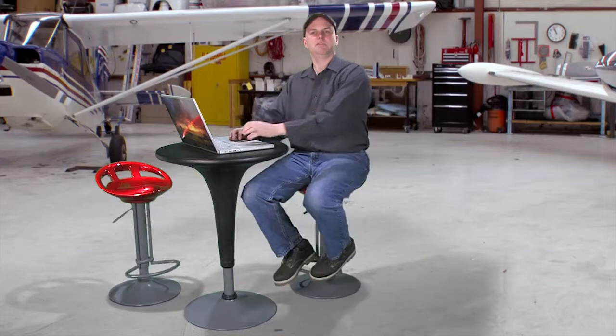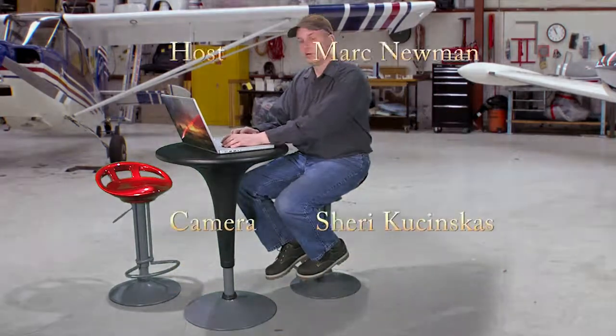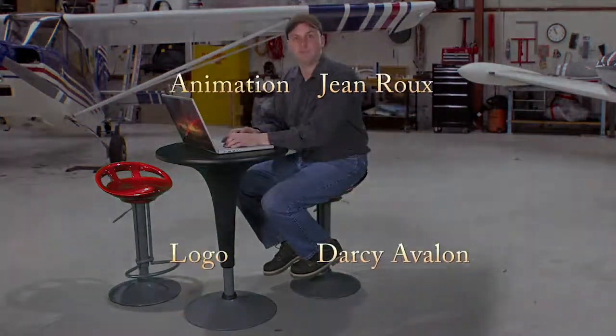Thank you for watching Pre-Flight TV. We're working really hard to produce more episodes — two a month is our goal. If you have any more questions about electronic logbooks, visit preflight.tv, or email me at mark@preflight.tv. You can also call and leave a voicemail at 206-257-9204. I look forward to seeing you next time.